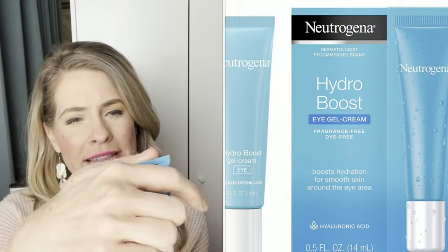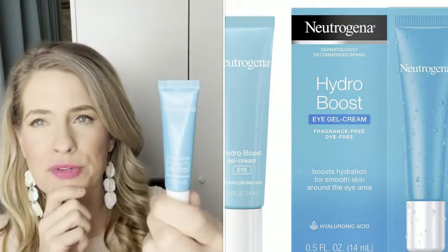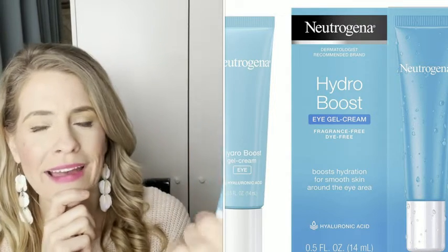Hi, I'm Jamie with WTI. Are you suffering from severely dry under eyes? I want to show you this product that has helped me so much, especially in the mornings before I put my makeup on. This is the Neutrogena Hydra Boost Hydrating Eye Gel Cream.